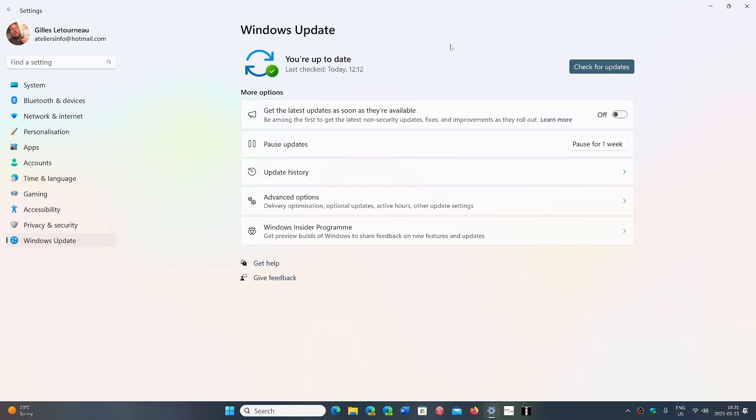It is optional for now, so if you don't do anything it won't install right now. But it will install on June 13th when we get the Patch Tuesday updates, at the same time as the security updates.